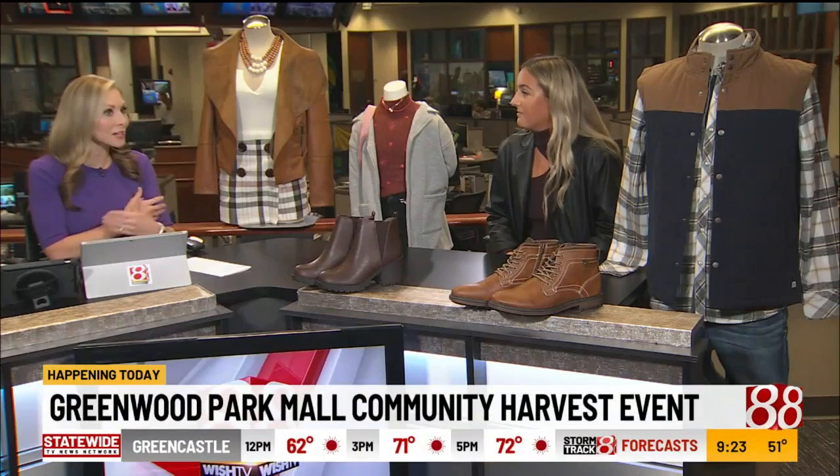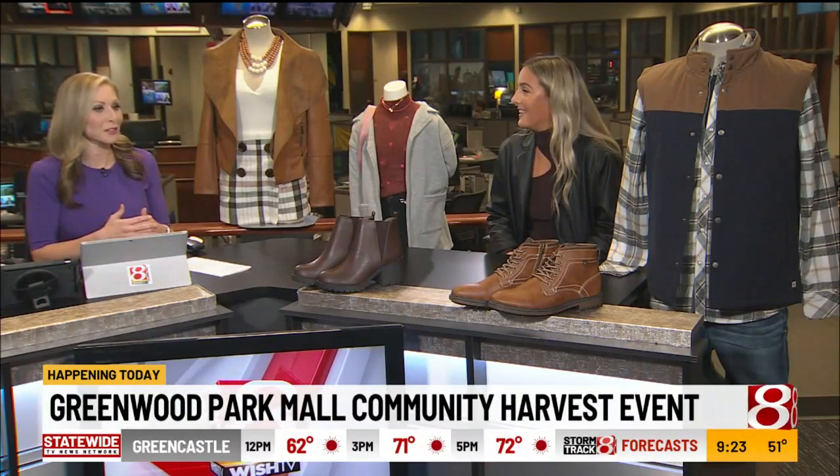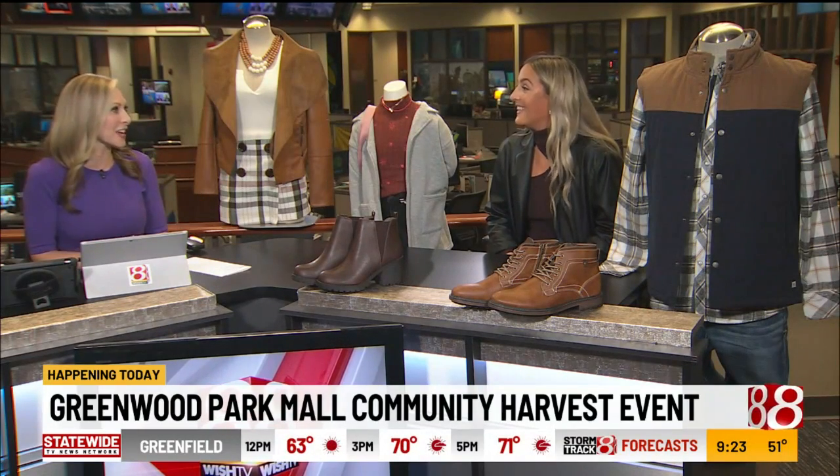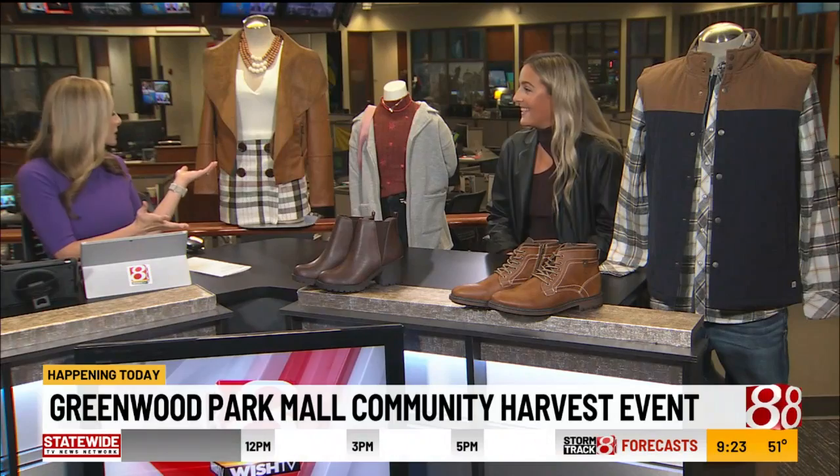As people step out into fall — it was freezing this morning — you've got to kind of change your wardrobe and get the new fall fashion, something maybe they can do as they go to the harvest event. Yeah, so you brought some examples.